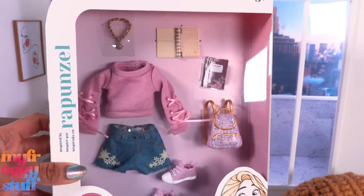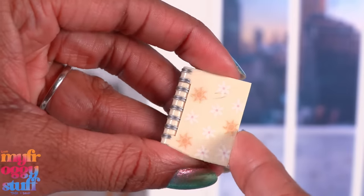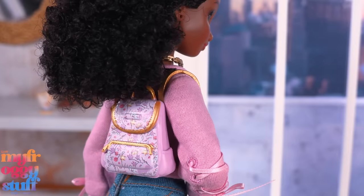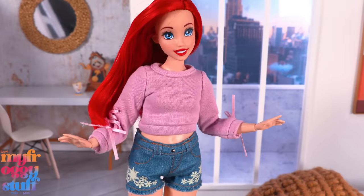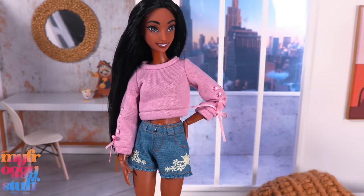Our last fashion pack is Rapunzel. We have a sweatshirt with laces on the arms, a gold-colored necklace with a little sun, two notebooks — one plastic with a top that opens and printed pages inside, one paper with pages on the inside — a plastic backpack with gold painted trim, shorts with belt loops, little fringe at the bottom, working pockets in the back, and a pair of sneakers. Those little ribbon laces can get stuck on the doll's fingers when dressing. The top looks good on a curvy but the shorts cannot close in the back. It fits a classic made-to-move body; the shorts are big on Raya and Poppy.